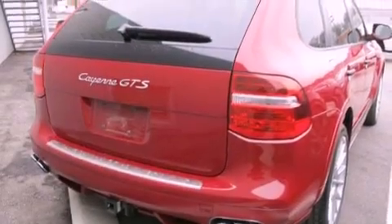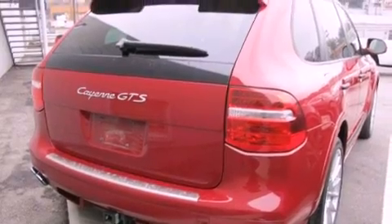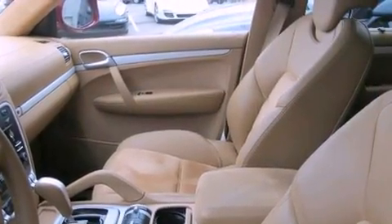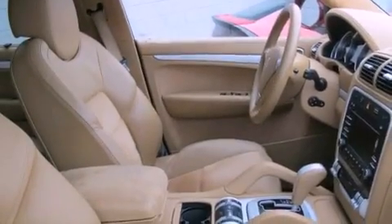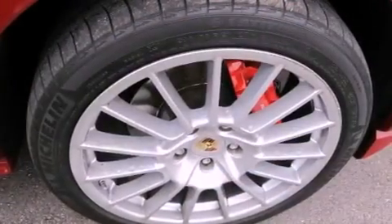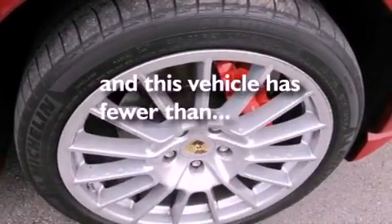Features include dual power seats, air conditioning with automatic climate control, cruise control, a CD player, a leather-wrapped shift knob, a passenger side vanity mirror, a security system, traction control, a split-folding rear seat, and this vehicle has less than 37,000 miles.